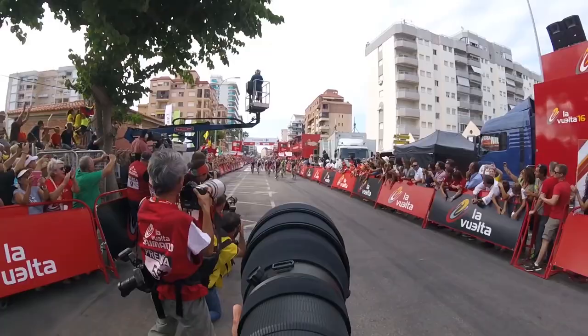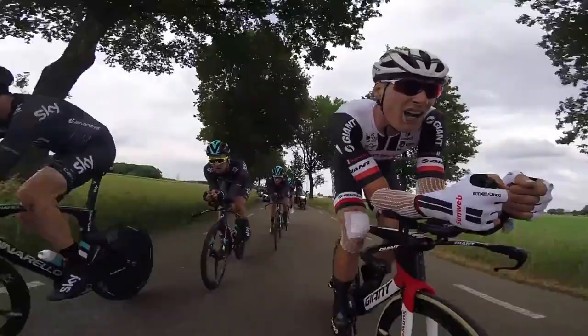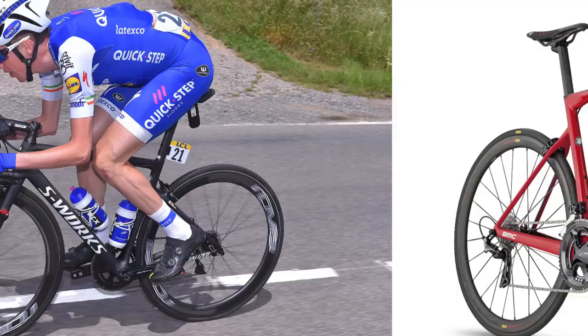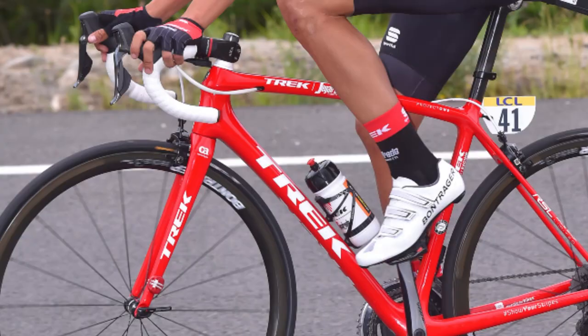Welcome to the GCN Show. This week we are taking a look back at the inaugural Hammer Series race. We're also taking a look at some white kit, although you'll be pleased to know that doesn't include the shorts. We've got all our usual segments too, including some more fantastic hacks and bodges. We've got a slew of new World Tour bikes spotted at the Criterium du Dauphiné, and Peter Sagan gets shown up.